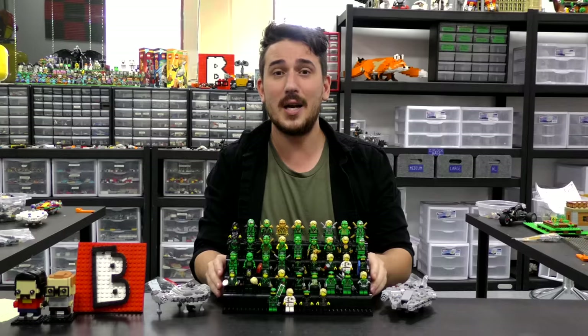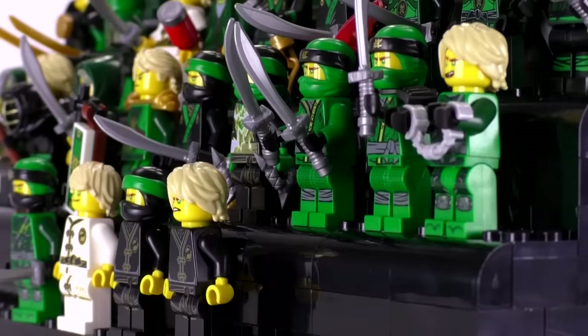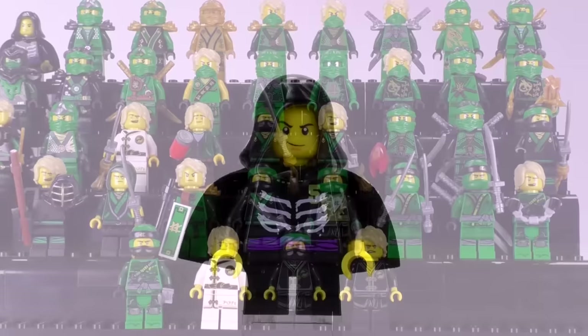We do have instructions for LEGO creations at our web store, www.brickvault.toys, also linked in the description below. Like all of our collection videos, we're going through these guys chronologically — what year they came out, what sets they came out in, and how much they are worth. I'm also going to be comparing the old prices from the last video to the updated prices, roughly a year to a year and a half later.